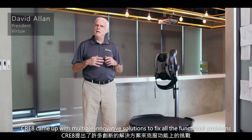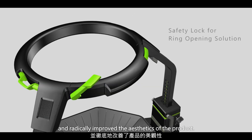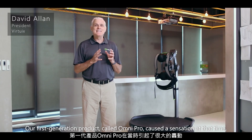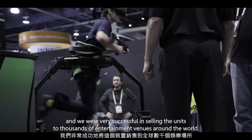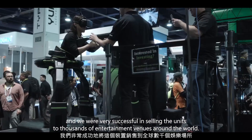Create came up with multiple innovative solutions to fix all the functional problems and radically improve the aesthetics of the product. Our first generation product, called Omni Pro, caused a sensation at that time and we were very successful in selling the units to thousands of entertainment venues around the world.